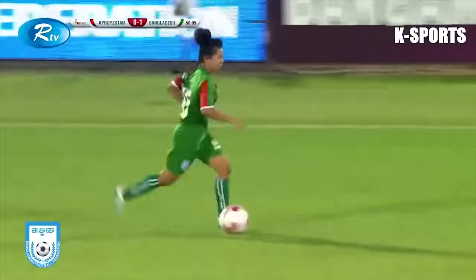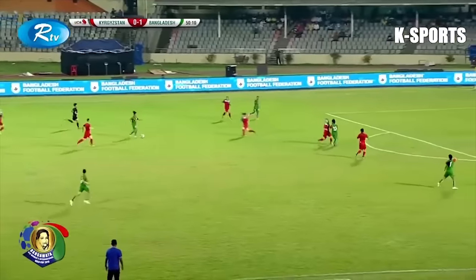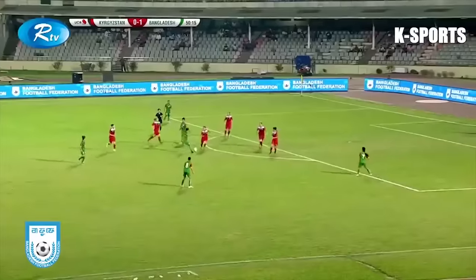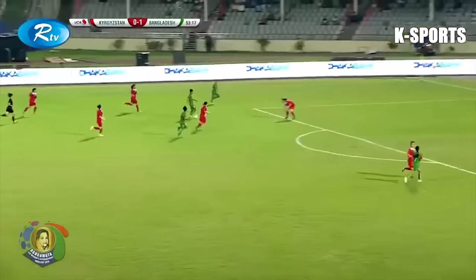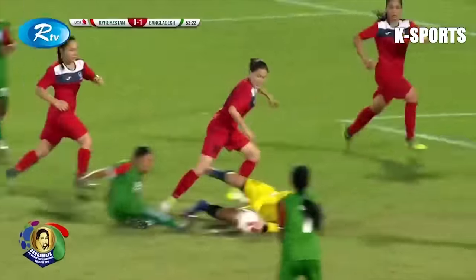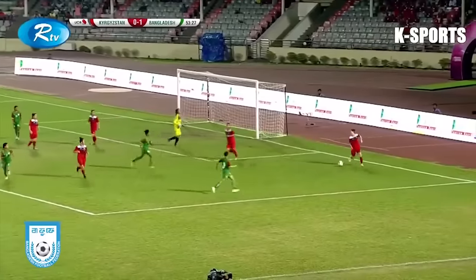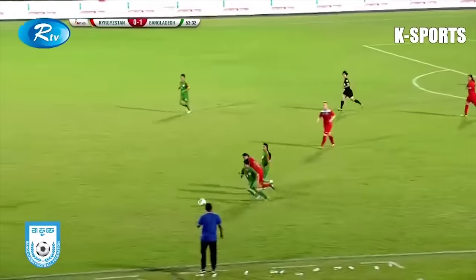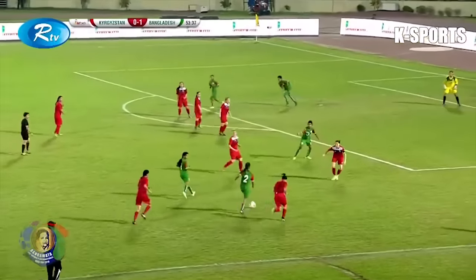I thought it was a goal. Listen to that crowd. Marjia with a surging run from her, not getting closed down at all — skips past one. And then in the end it's a pretty tame shot. Here's Samshanaha, again. Will she go on her own this time? Samshanaha still. Here's Krishanaha. Can they get a shot away? Well done by the keeper. Follow up there by Sanjira, and they just about scramble it away. That's a stunning save, by the way. Tolanova did really well there — stunning, that was going in.